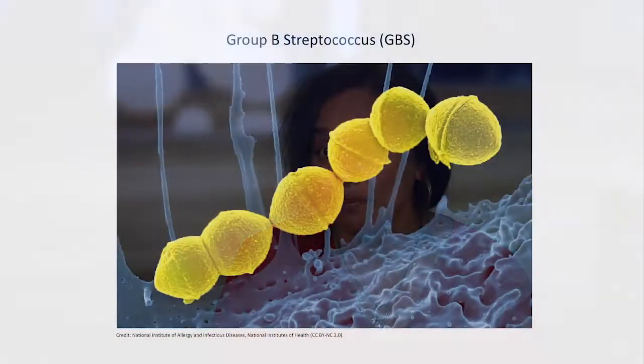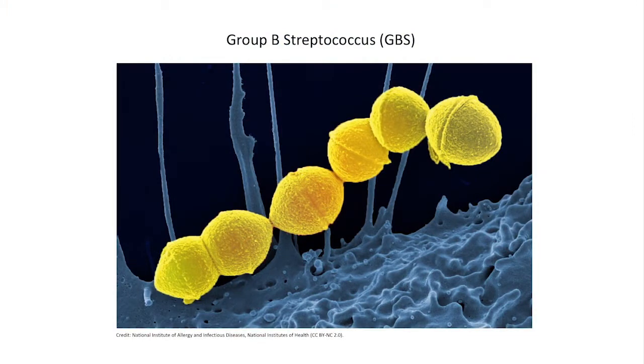Group B streptococcus, or group B strep, is a bacteria that lives in the vaginal tracts of healthy adult women. At any given time, up to 30% of women can have group B strep in their vaginal tracts. Normally it's not a problem; however, during pregnancy, group B strep can infect the neonate in utero or cause infections in human newborns.